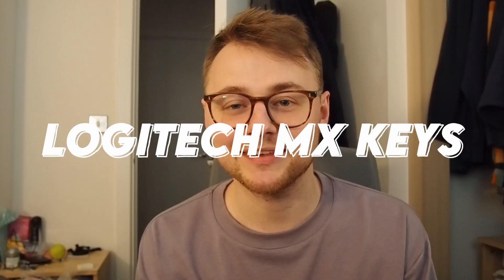Time to end my corporate shilling for the day and move on to everyone's other favorite shiny new toy — keyboards. My main keyboard at the moment is the Logitech MX Keys.